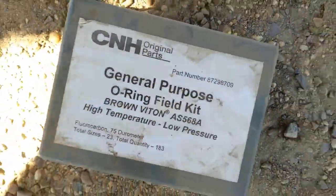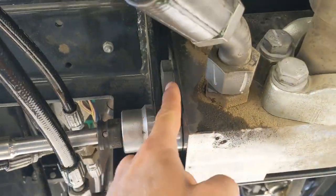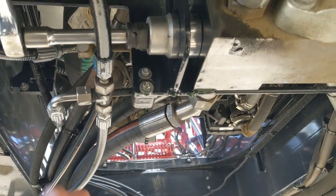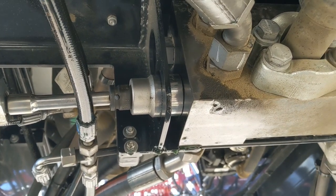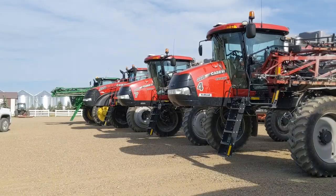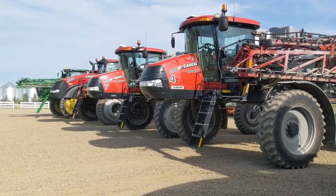We got a classic Case o-ring issue - this happens to Case sprayers all the time. You've got to have your general purpose o-ring kit. And since they put this bracket in there, you can't actually put a wrench or crescent on it, so you have to have the right size socket to get it out. These things are easy to change - probably take me five minutes - but still a pain in the butt.